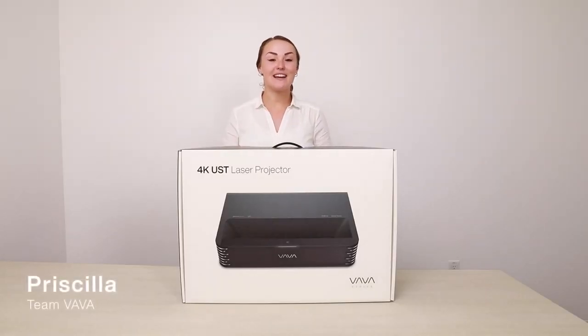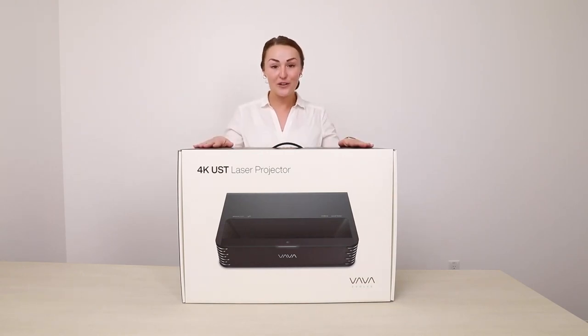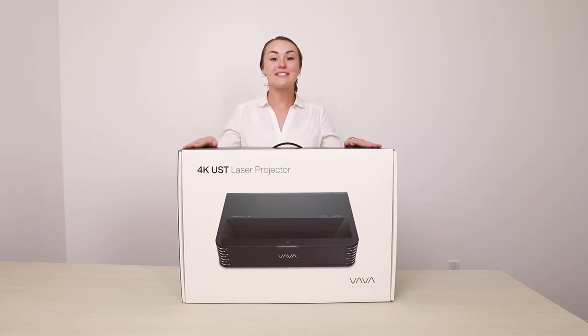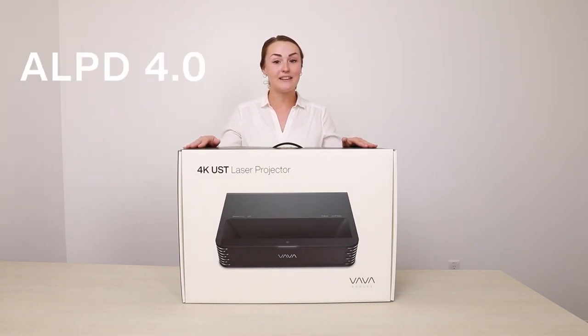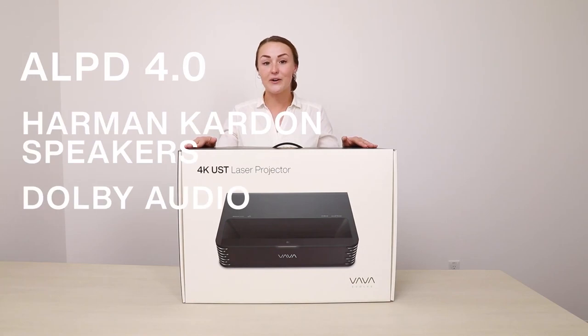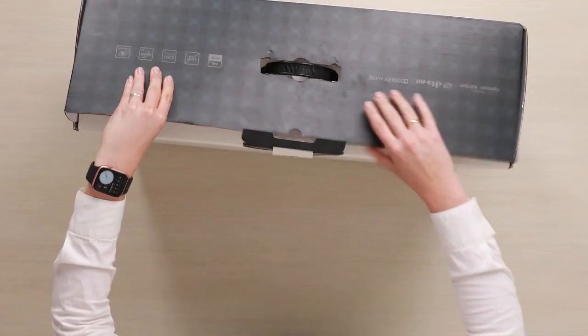Hi everyone, this is Priscilla with Vava. We're excited to show you our latest triple laser projector. Today we're going to walk you through the unboxing of the Vava Chroma. This amazing 4K projector is powered by features like ALPD 4.0, Harman Kardon speakers, Dolby Audio, Alexa built-in voice control, and much more. Let's see what's in the box.